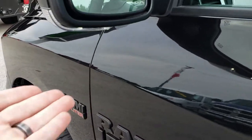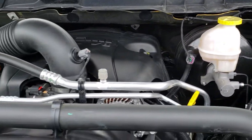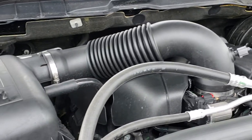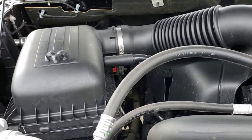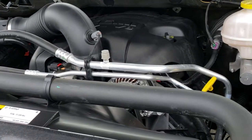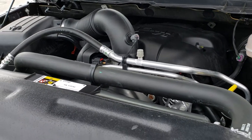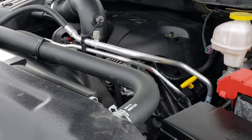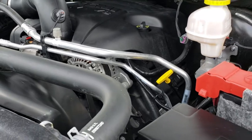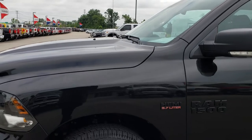It has the heated mirrors with the built-in directional signals. Under the hood we have the 5.7 liter V8 Hemi motor — engine bay very clean, runs very smooth. This one has been fully safetied and inspected by our service shop, has a fresh oil and filter change, all the fluids have been checked and topped off, and this truck is 100% ready to go.